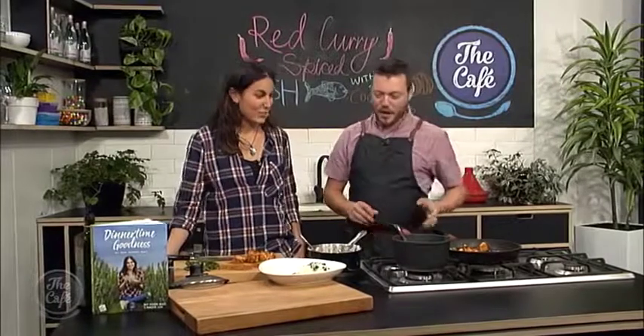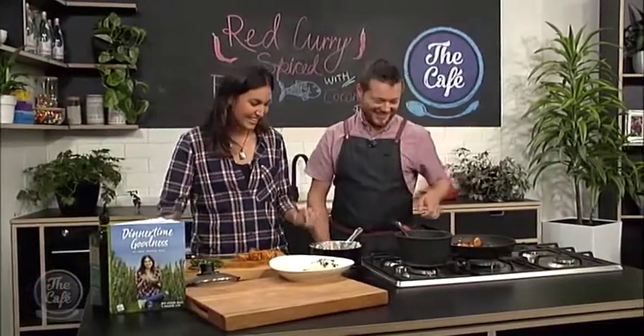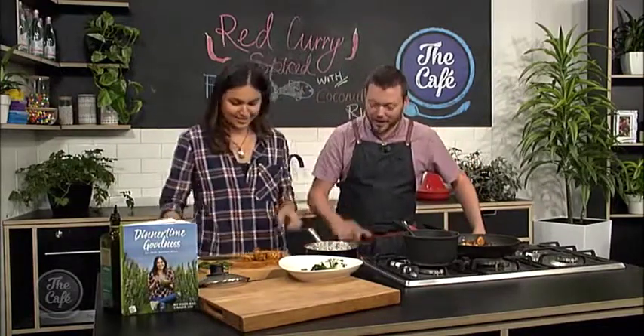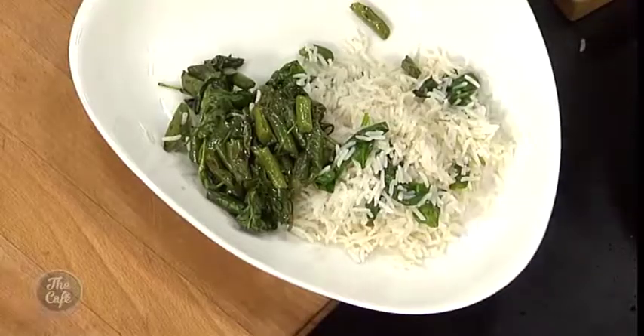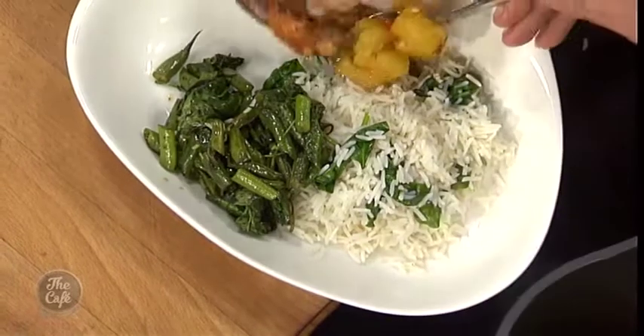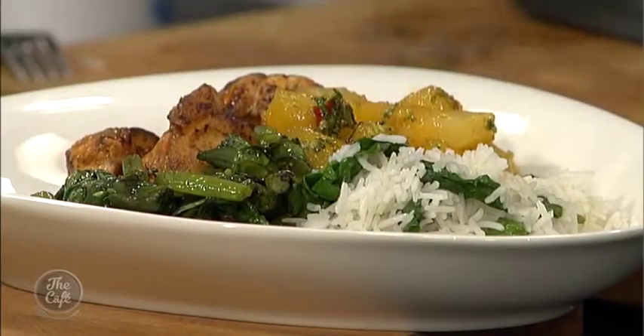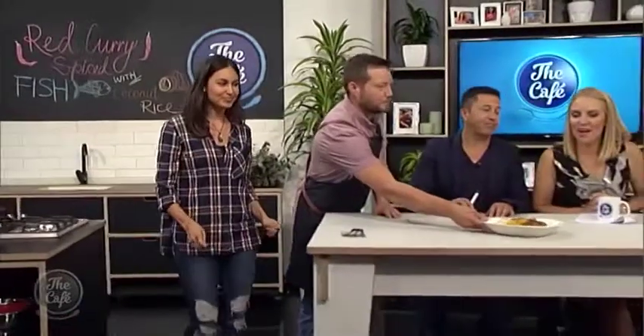Nadia starts plating up the red curry fish. The coconut rice is beautifully fluffy with spinach stirred through. The stir-fried beans and spinach go on, followed by the fish and the pineapple star anise chutney. A reminder: don't serve the star anise itself as it's crunchy and will numb your mouth. The finished dish looks and smells incredible — wow, that's amazing!